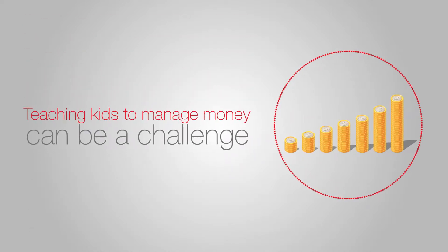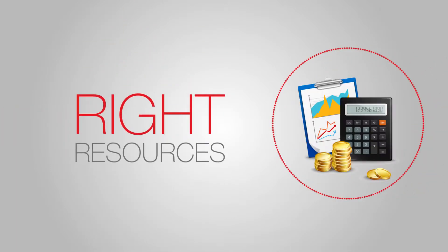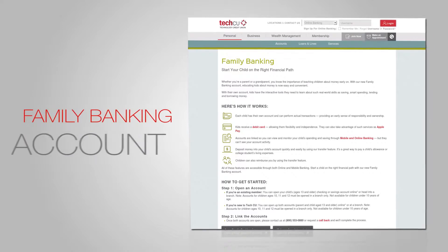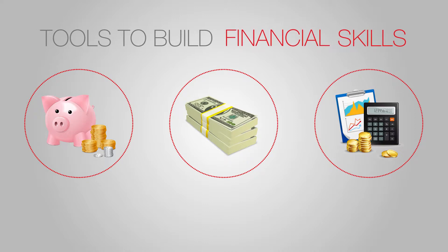Teaching kids how to manage their money can be a challenge, but with the right resources, you can make a lot of progress. That's why TechCU's Family Banking Account gives kids the real-life tools they need to learn essential financial skills like saving, paying debt, and budgeting.